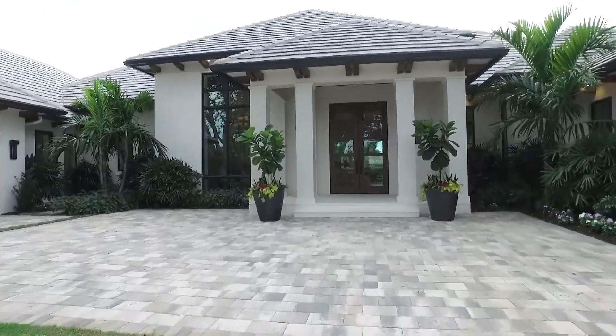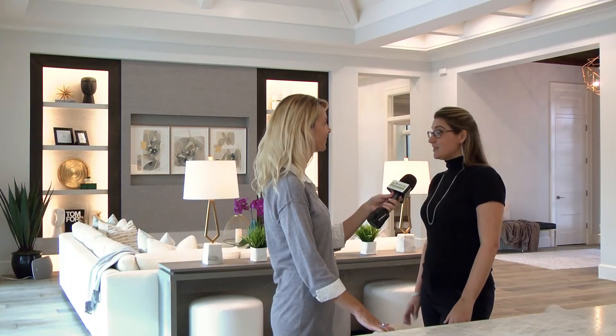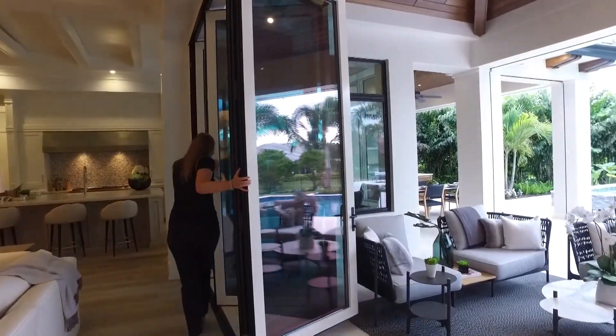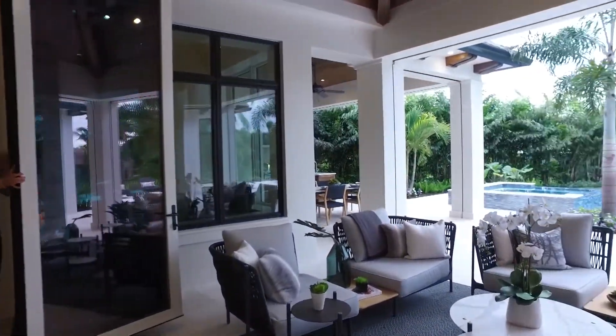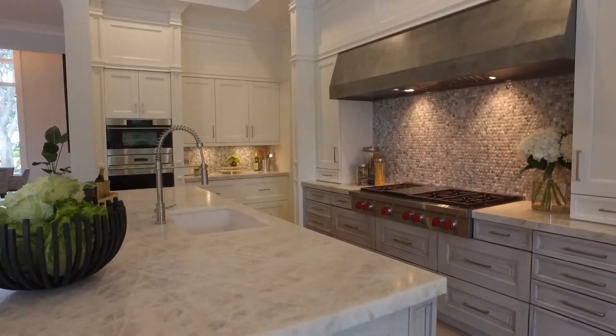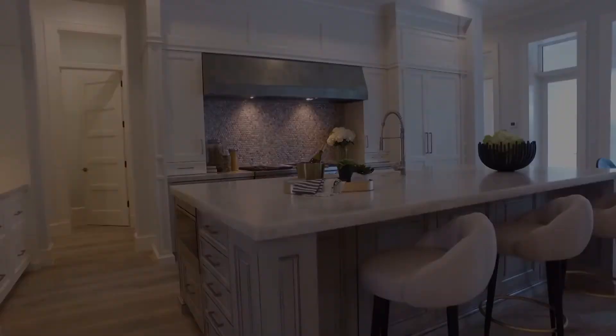Why is this the new construction home to see this year? There really are so many little details, but just to name a few — right here in the great room, there's a 20-foot long folding glass wall that allows the outdoors to come in. The kitchen really is a chef's dream, along with the butler's pantry, totally outfitted with top-of-the-line appliances like Sub-Zero and Wolf, wet bar, wine fridge.